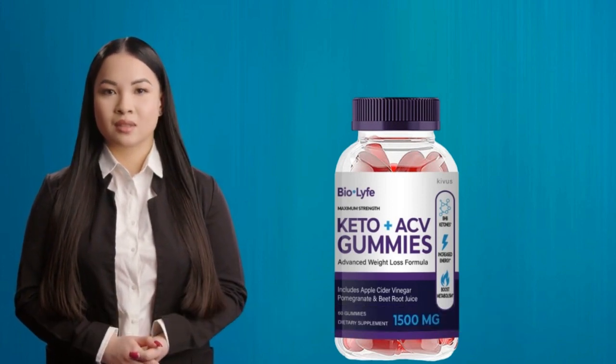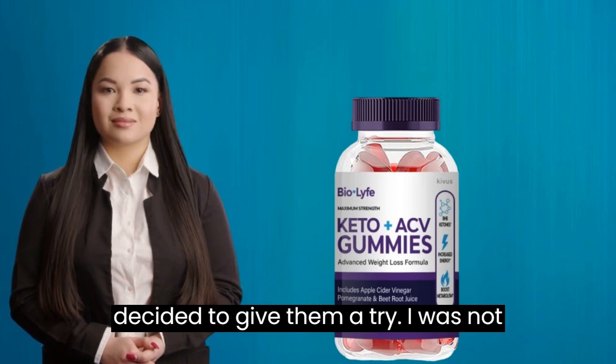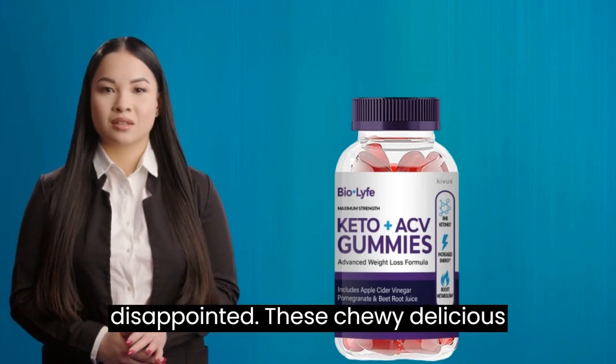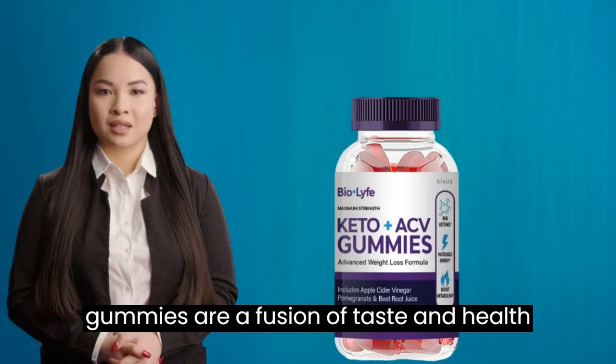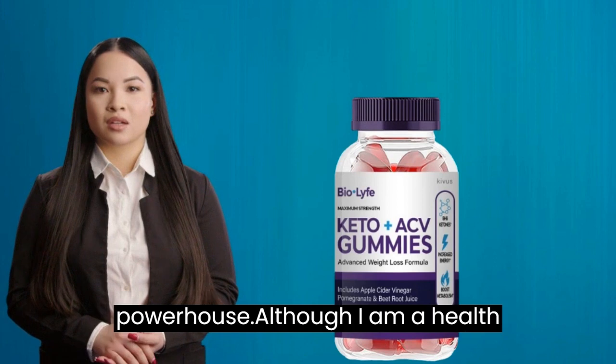A few days back, I stumbled upon the BioLife Keto ACV gummies and decided to give them a try. I was not disappointed. These chewy, delicious gummies are a fusion of taste and health all in one package. They are not only delicious but also a nutritional powerhouse.